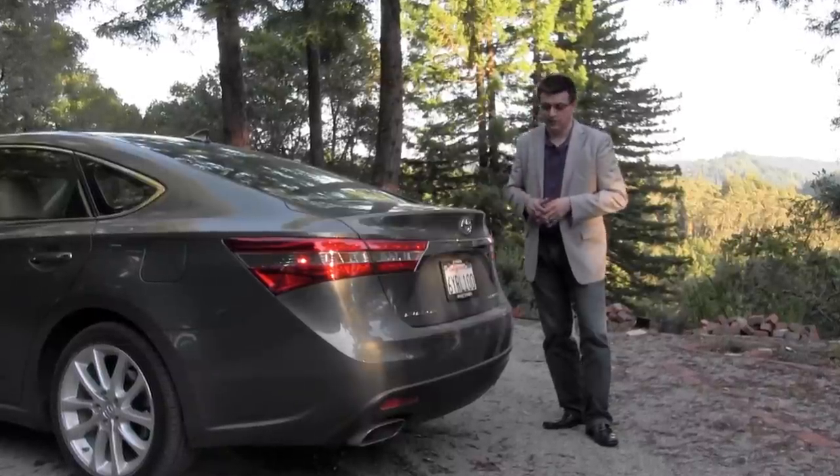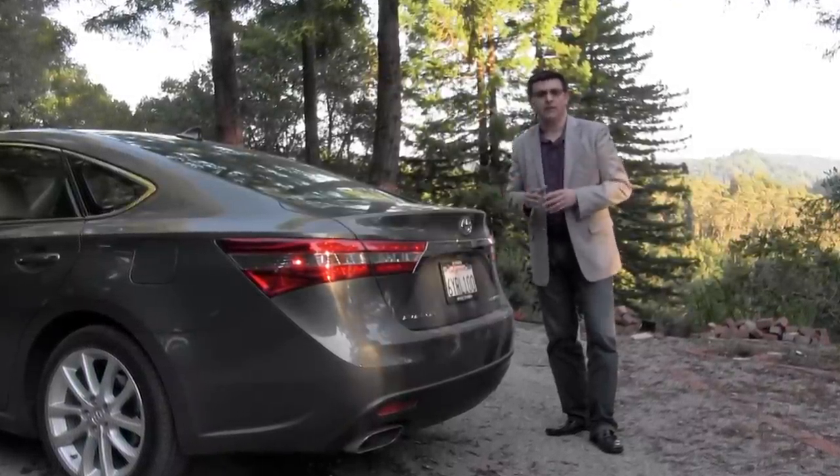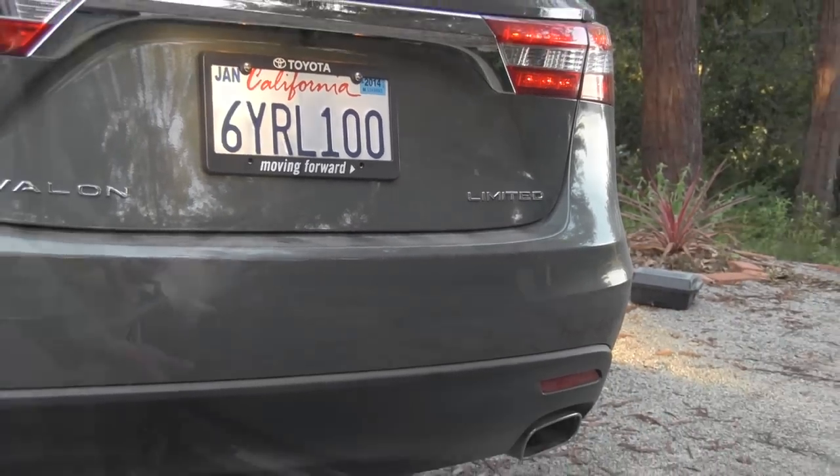Although I do kind of like the Lexus spindle grille, the Avalon is definitely a little bit more demure, a little bit less 'look at me.' Since our Avalon is the Limited edition, we have dual exhausts well integrated into the rear bumper.